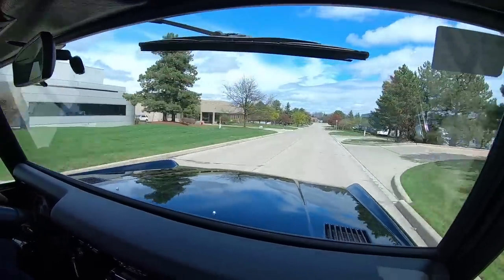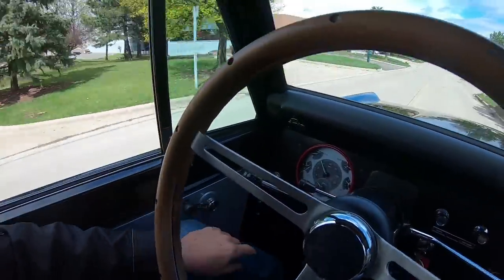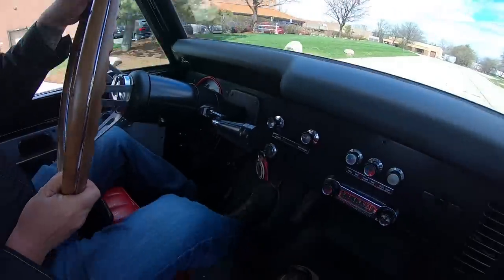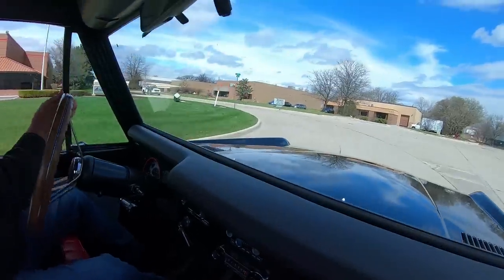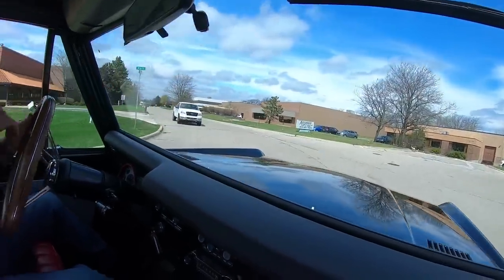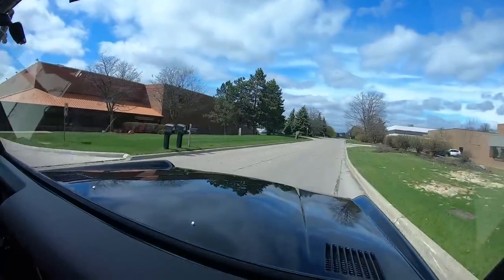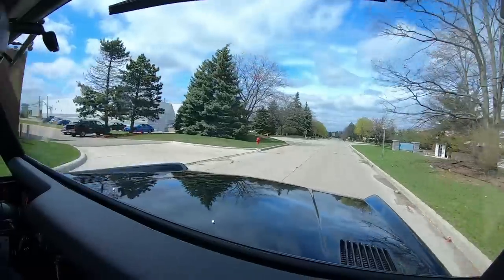If you look down here on the dash we've got an aftermarket gauge setup, very cool — we've got all the gauges you need there. It does have the stock radio in it and it does not work. I don't bother with radios in these old cars — I'd much rather listen to that V8 purr.